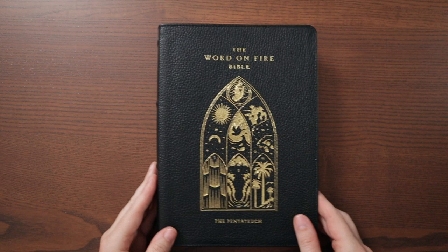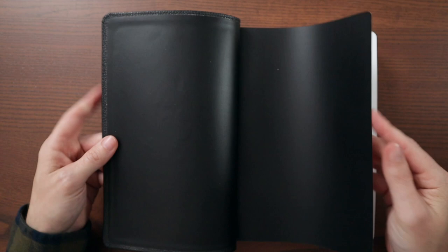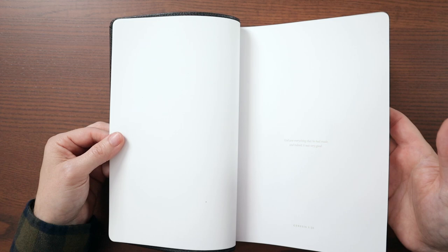It says Smythe sewn binding, printed and bound in Italy. Opening it up, there's a black paste down liner, very clean, some white end sheets, and a Genesis 1:31 verse. Gold accents throughout this Bible look really nice. There's the cover art as well.